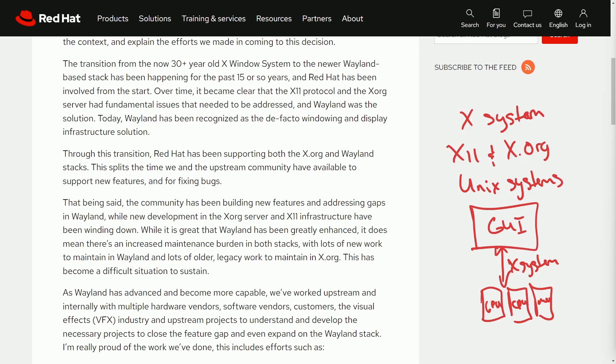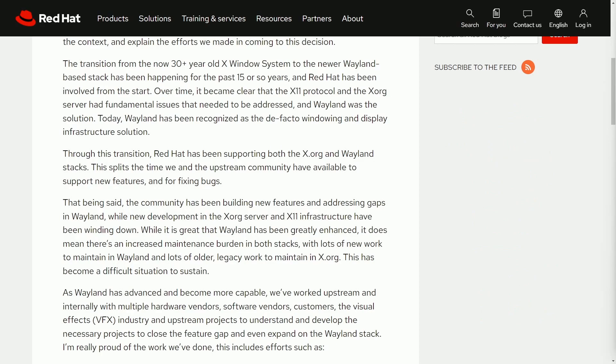It does things like manage displays, handle input devices, render graphics on screen. It's also responsible for initializing displays, managing windows, and handling user input. It has been dominant for many decades, so you can imagine how fundamental X11 and X.org server have been in Linux and other operating systems. That's why this is such a big deal that RHEL is dropping this.